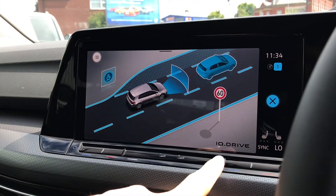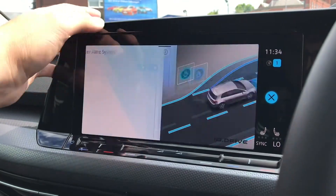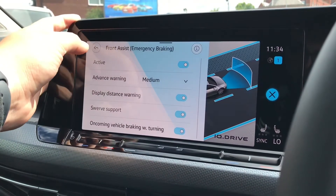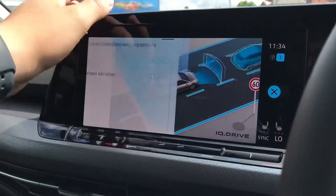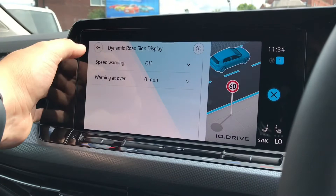Now going into our assist functions you can see we have the IQ Drive functions — we have the adaptive cruise control which is great for motorway travel, the driver alert system along with the front assist for emergency braking, the lane assist for lane keeping, and lastly we do have our dynamic road sign display as well.